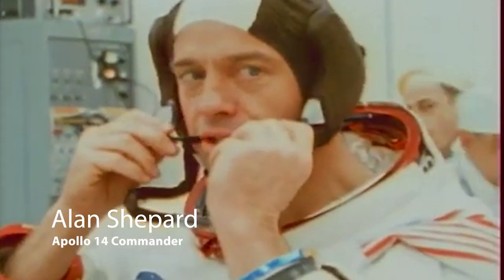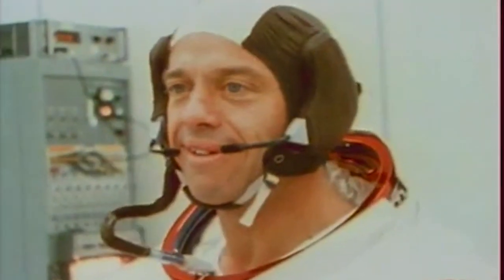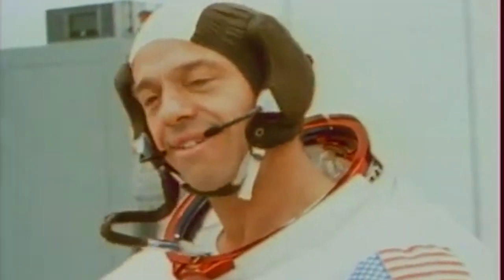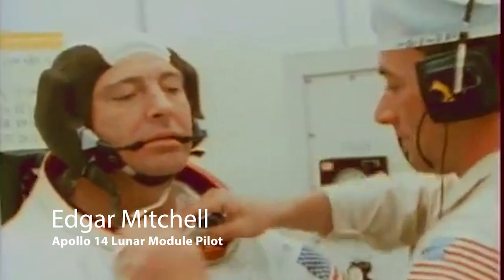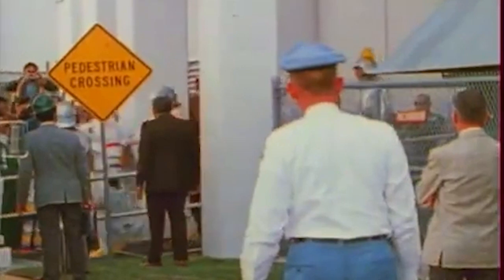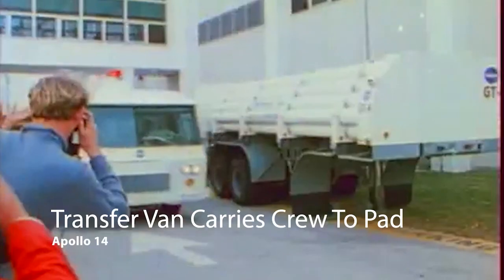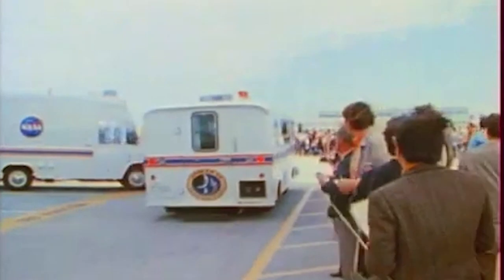This is Kennedy Launch Control, T-minus 30 minutes and counting. All elements of the Apollo 14 countdown still go at this time. The Apollo 14 lunar module, named Antares, is now going on internal power. There are two batteries in the ascent stage and four batteries on the descent stage of the lunar module for Apollo 14. The lunar module will remain internal for some 20 minutes until the 10-minute mark in the count.